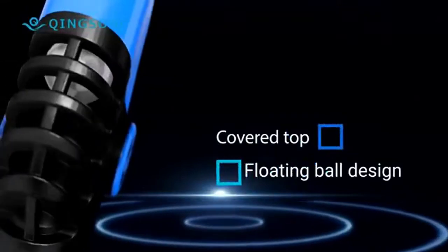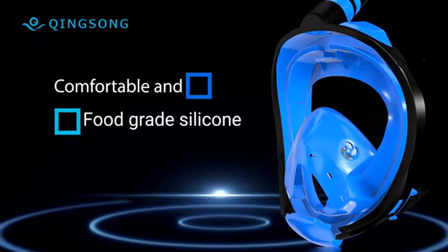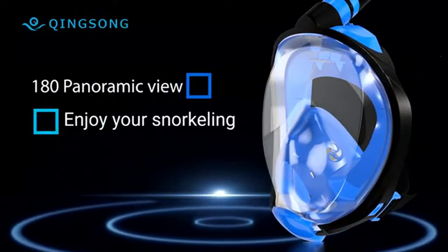Looking for the best full-face snorkel mask on Amazon? You've come to the right place. We've compiled a list of the top rated full-face snorkel masks on Amazon based on customer feedback. Whether you're a beginner or an experienced snorkeler, we've got the perfect mask for you. So let's get started with the list.